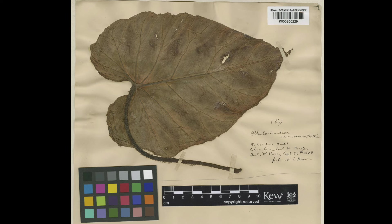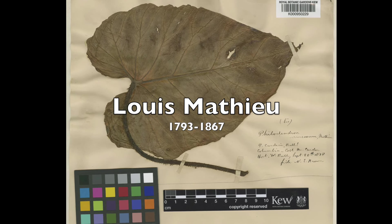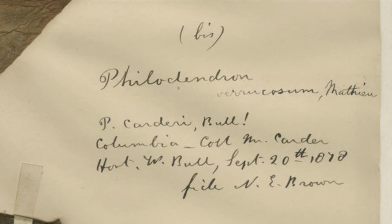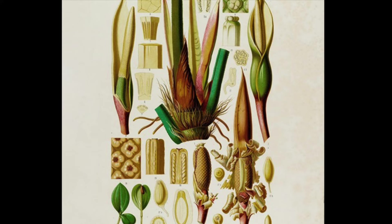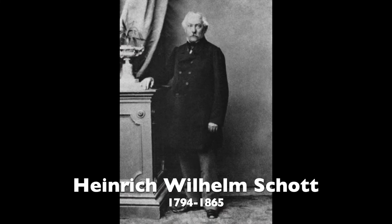German gardener and botanist Louis Mathew was the one who discovered and initially described this plant, but the description did not meet the publication standards to be considered valid. The original region of discovery is still unknown. The first valid publication would be made by Heinrich Wilhelm Schott in 1856.